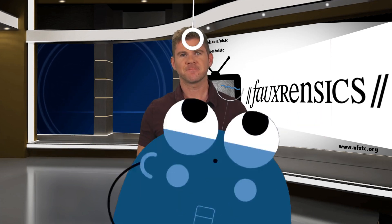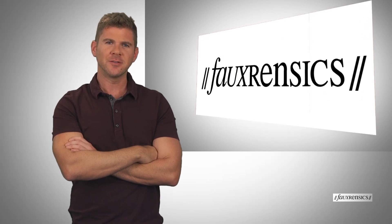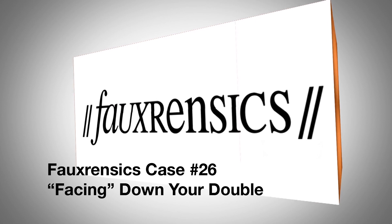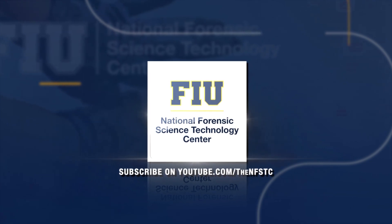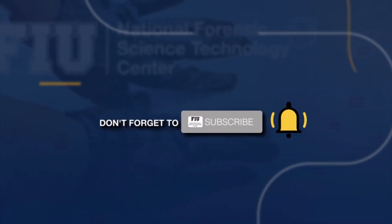Hey, Hap? Fix this for me, buddy. Man, that guy looked familiar. Forensics Case Number 26: Facing down your double. Before we begin, we are always publishing new forensic science content, so be sure to subscribe to our channel and ring the bell to get notified about our latest videos.